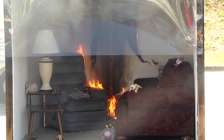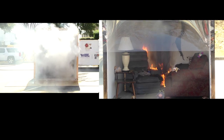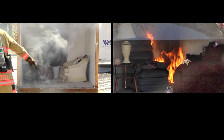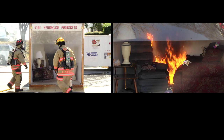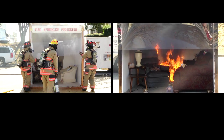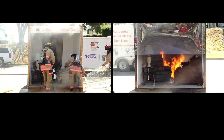Under the best of circumstances your fire department will not know about your fire until you're at least about two minutes in. As you can see from the speed of the fire, you would have little chance of putting the fire out yourself. You need to get out of the house and call 911.